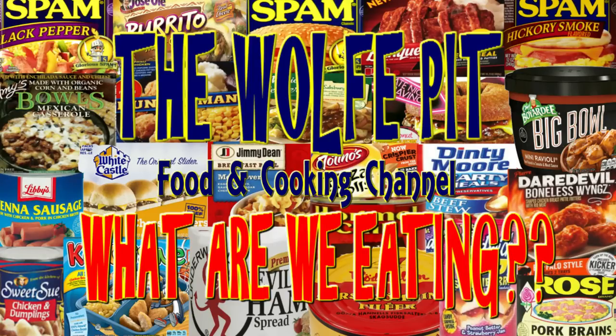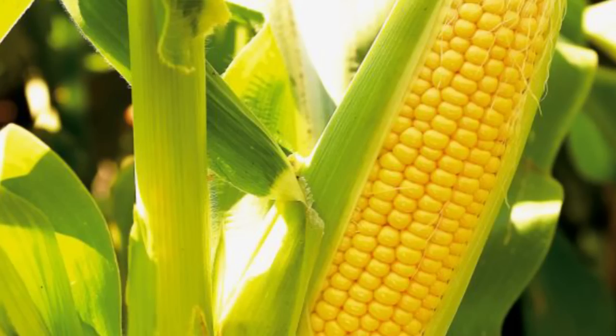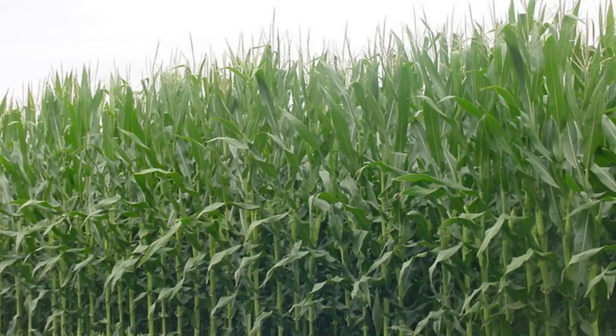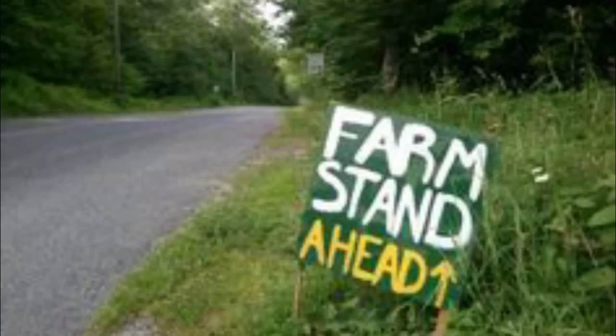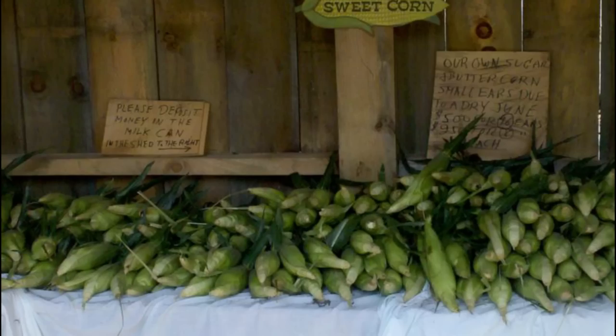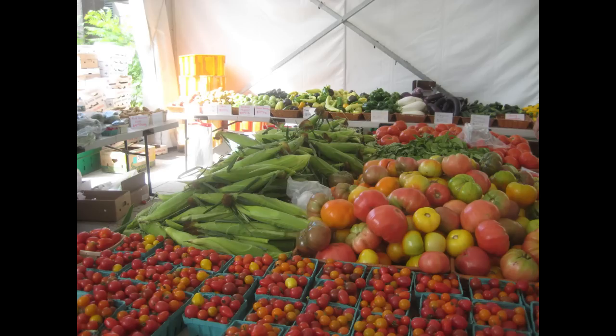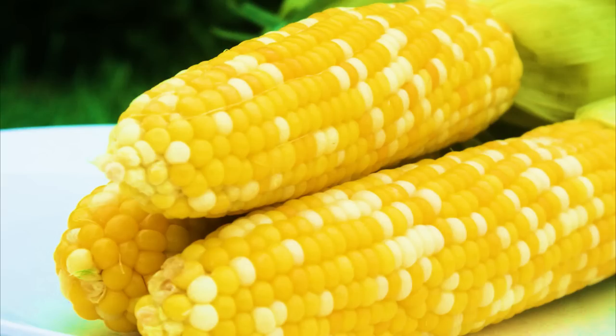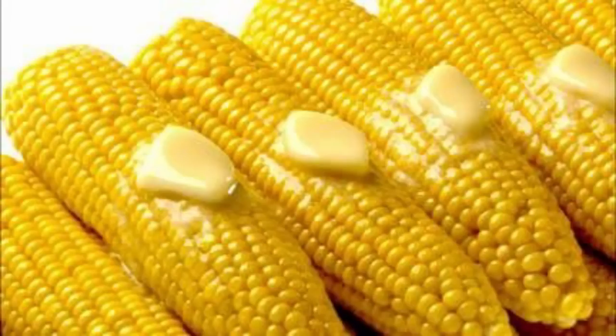Hey everybody, welcome back to the Wolf Pit with another episode of 'What Are We Eating.' When summertime rolls around, that's a signal it's time for fresh sweet corn on the cob. You see it all over the place — miles and miles of fields filled with corn on the cob at roadside produce stands and farmer's markets. Good fresh sweet corn on the cob is delicious on its own, whether you steam it or boil it, add butter, salt and pepper, and it's even better.